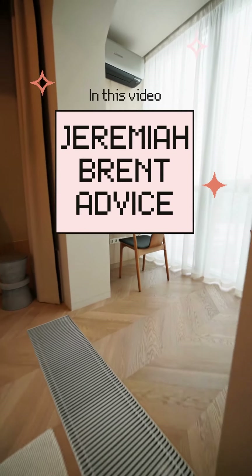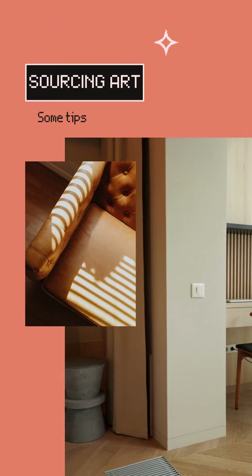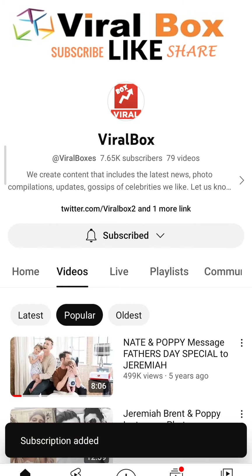Hey everyone, in this video I'm going to share Jeremiah Brent's advice for sourcing art for your home and Nate Burkus's love for vintage lighting. But if you're new to this channel, make sure you're subscribed if you want to receive such content in the near future.